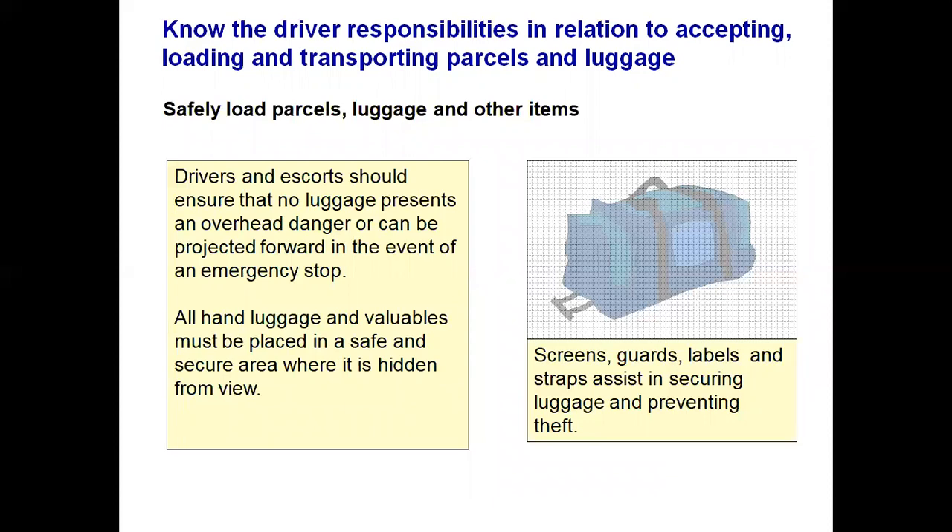Drivers and escorts on school contracts should ensure that no luggage presents an overhead danger or can be projected forward in the event of an emergency stop. Make sure school children — or any passengers — do not put anything on what is inadvertently called the parcel shelf. It is not a parcel shelf. An item placed there can be projected forward in an emergency stop and it also restricts the rear vision of the driver. All hand luggage and valuables must be placed in a safe, secure area hidden from view. For estate cars, consider installing a screen to stop anything coming in from the rear. Screens, guards and straps all assist in securing luggage.